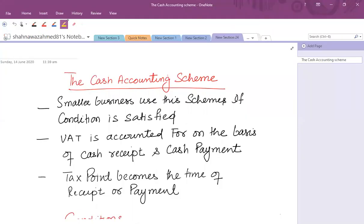The scheme related to small businesses — the number one scheme is the cash accounting scheme. Normally we have to pay VAT on the basis of the accrual system, that is on the basis of sales and purchases, focusing on invoices raised and invoices incurred related to sales and purchases, rather than cash paid or received. Smaller businesses can use this scheme if certain conditions are satisfied.